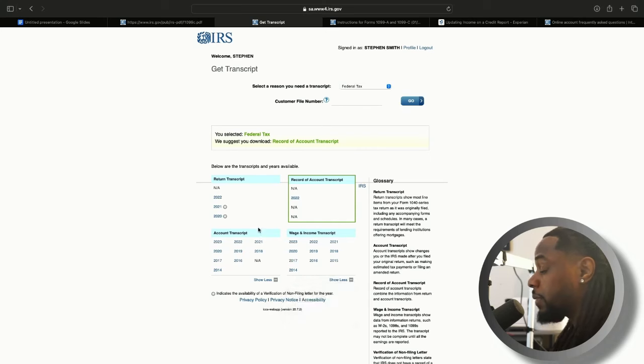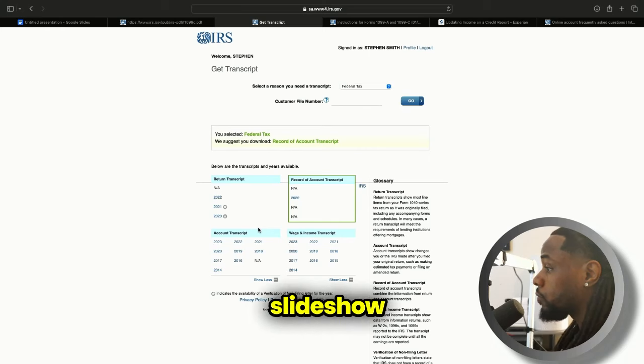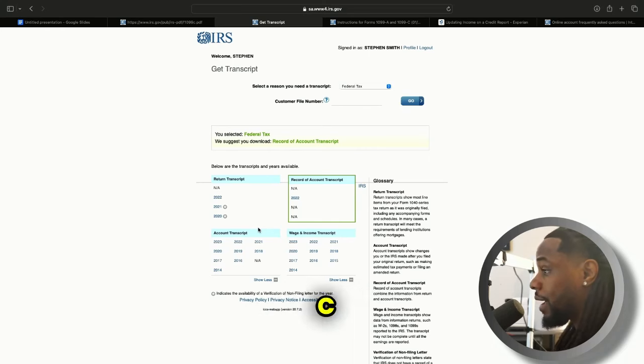Take your time — you can go through your wage and income transcripts and see everything you've done, and then you should be able to see the 1099-C. Now I'm going to show you the example of my 1099-C that I had.